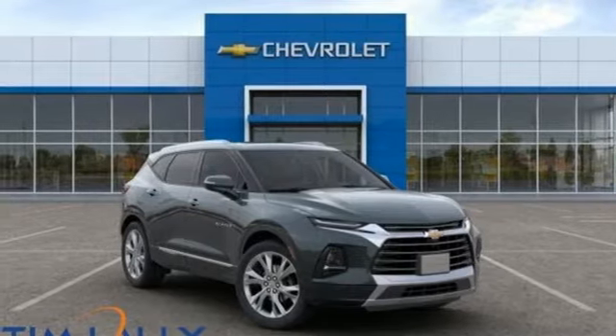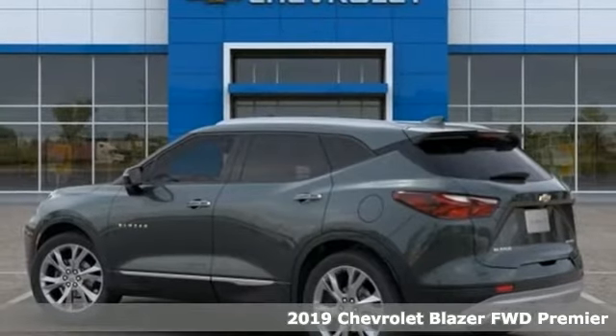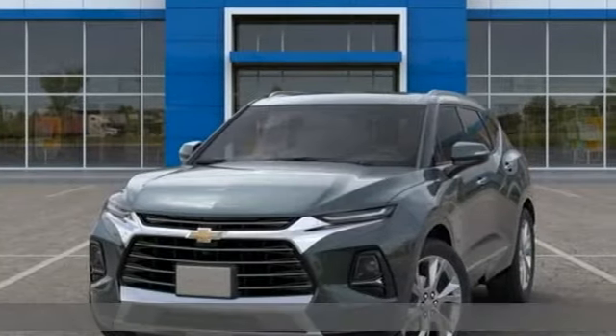It's a new 2019 Chevrolet Blazer, taking on the rough roads while maintaining a smooth and comfortable ride. It comes with all the amenities you need.